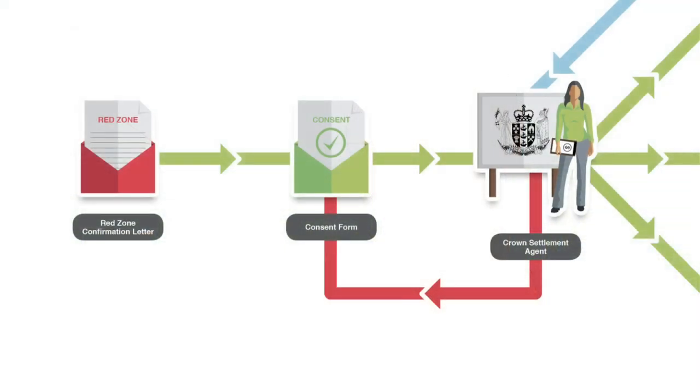I'm Wendy Rappage. Part of what we want to cover is some of those frequently asked questions that people have about the red zone settlement process and also the process that needs to be followed in terms of taking somebody through from getting their letter to say that they're actually confirmed into the red zone and settling their property with Crown.